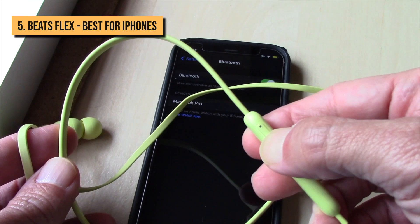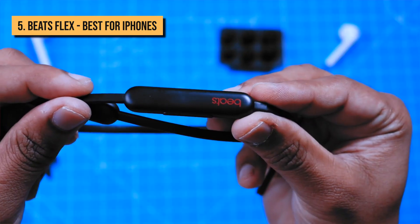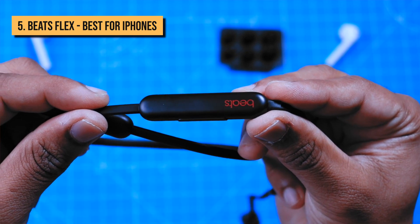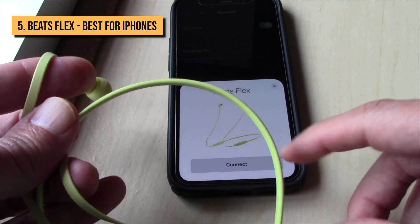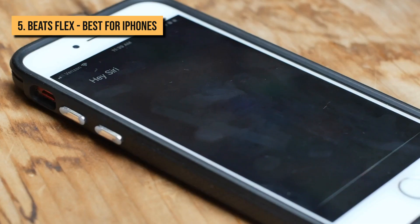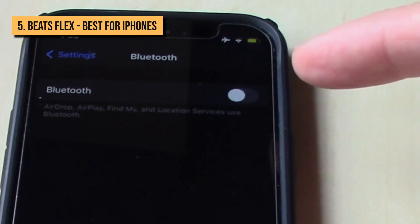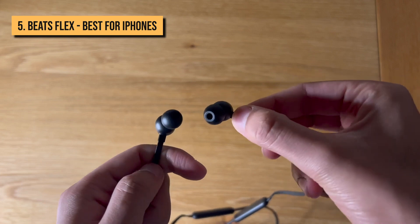The Beats Flex has Apple-exclusive features, but it also plays well with Android phones. Nevertheless, the Beats Flex is a great option for anyone with an iPhone because of its W1 chip integration. The W1 chip isn't quite as fancy as the H1 chip, so you don't get hands-free Siri access, but you do get other Apple-centered features like automatic device switching within the Apple ecosystem and improved power efficiency.